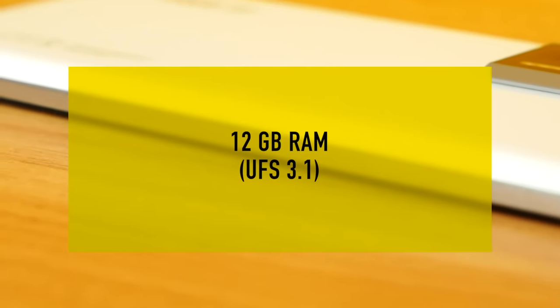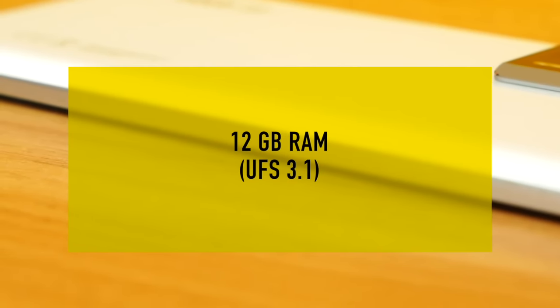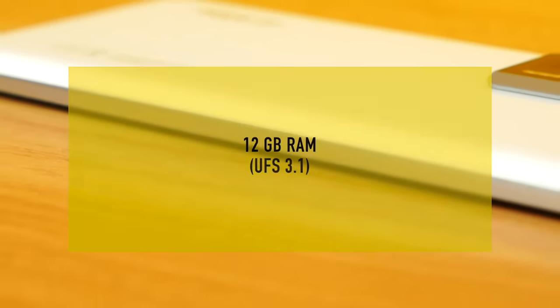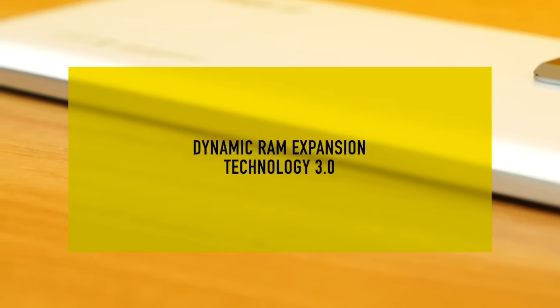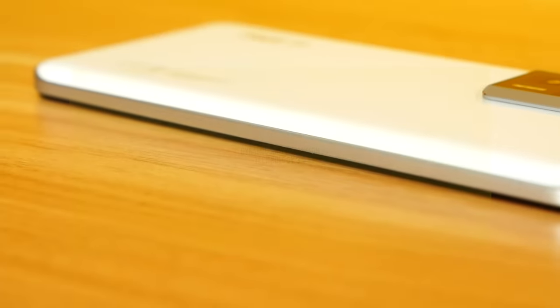The 12GB of RAM is LPDDR5, and storage is UFS 3.1 — very fast. It also has Dynamic RAM Expansion Technology 3.0, which borrows extra space from the ROM to give you up to 16 or 18GB of RAM.